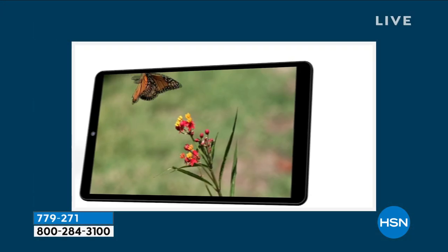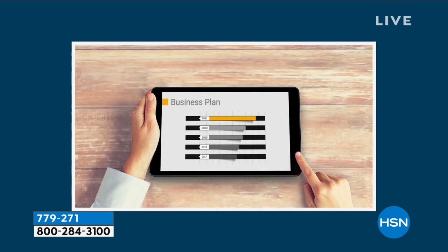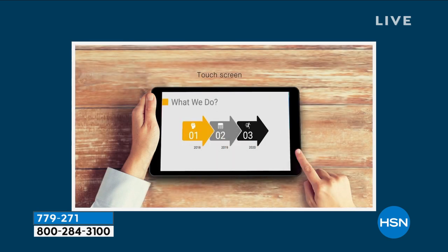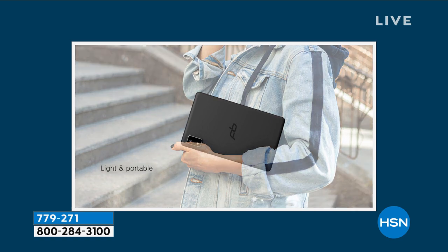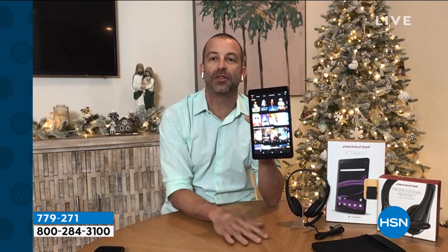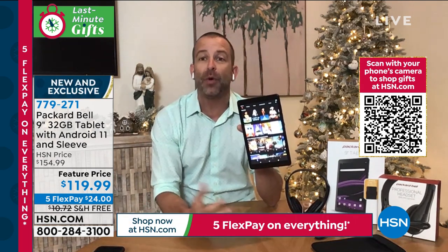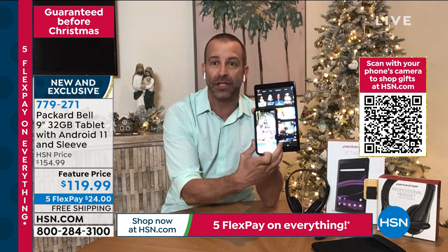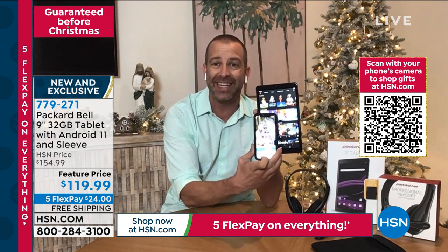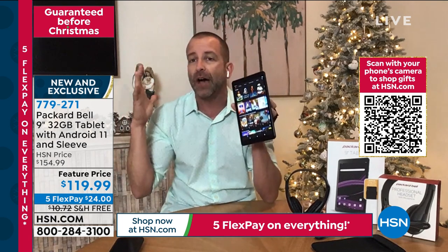You can do everything you love on your electronics — watch movies and shows, enjoy selfies and video conferencing, Netflix, YouTube. Packard Bell does a great job bringing a price point that makes sense for everybody. Doug Hensel is joining us — what a thrill to launch Packard Bell at HSN for the first time. A trusted name like Packard Bell, around since 1933, pairing up with Google and Android in a nine-inch multifunctional tablet.